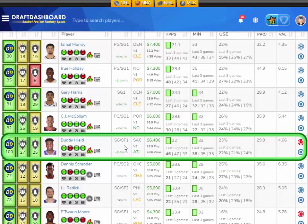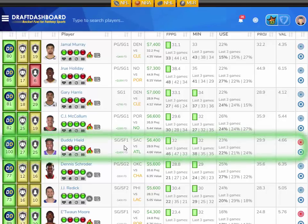Buddy Hield is just playing out of his mind right now. It's gonna be a fast-paced game and Hield will need about 32 fantasy points to hit five times value. That's right around his season average, and if he can continue this hot streak, you're gonna crush value and open up some salary at other positions.